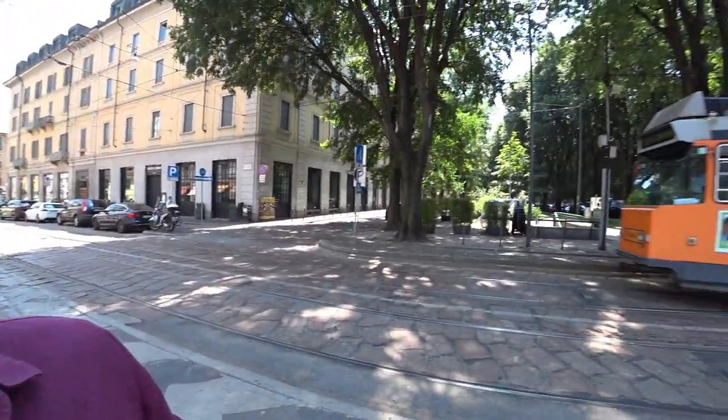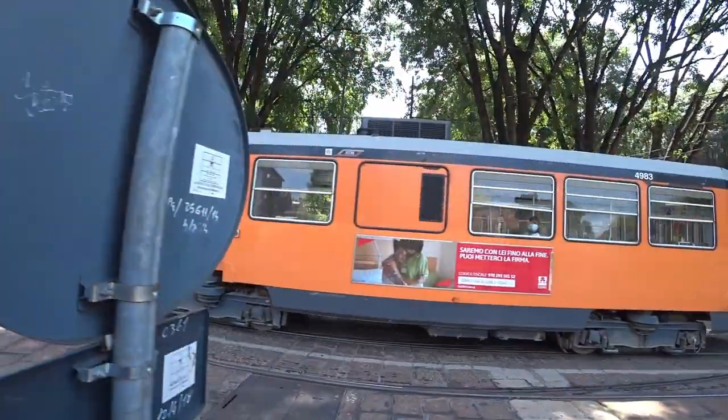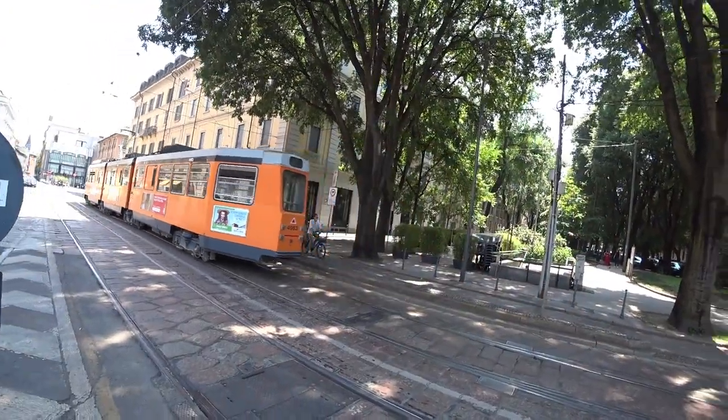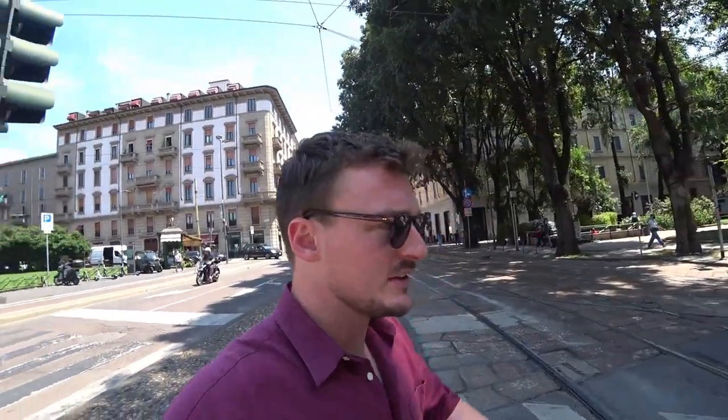I'm impressed — check out these trams. It's so hot, it's got to be over 30 degrees Celsius. I'm starting to get a little bit hungry — it's the afternoon and it's very hot.